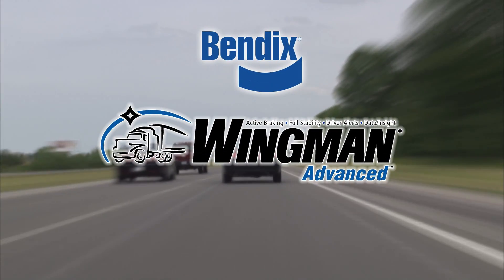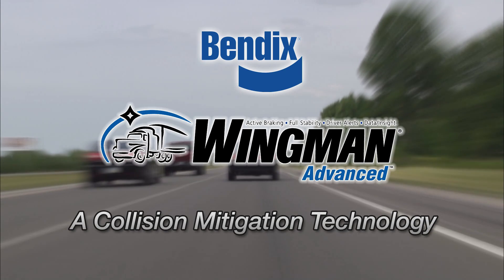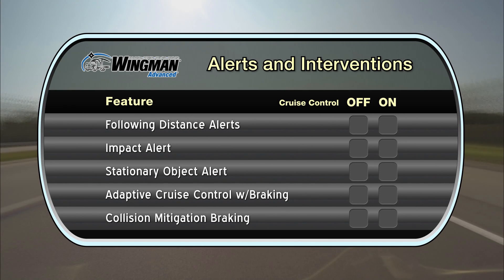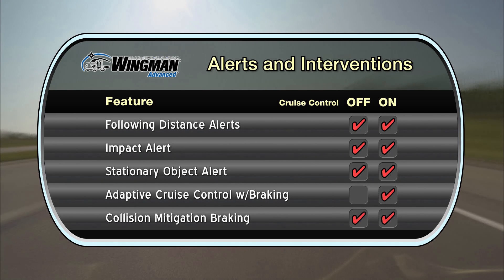Introducing Bendix Wingman Advanced, a collision mitigation technology. Bendix Wingman Advanced delivers following distance, impact and stationary object alerts, along with collision mitigation braking.